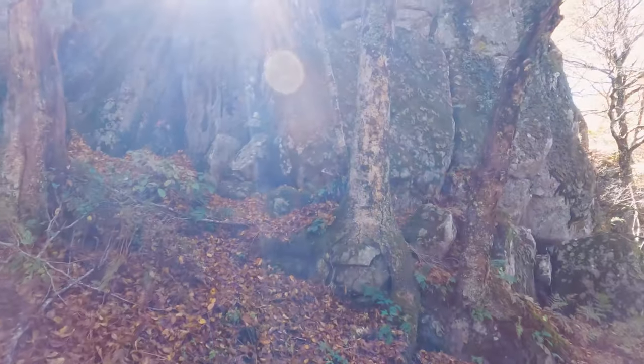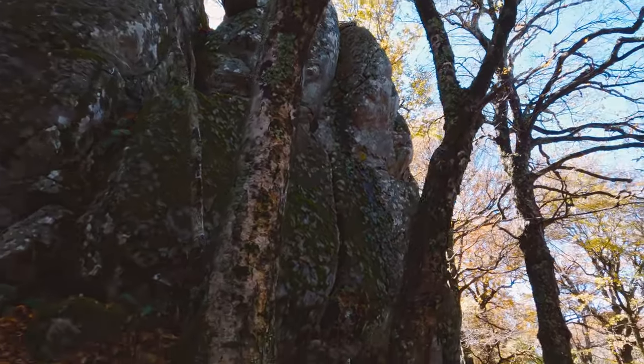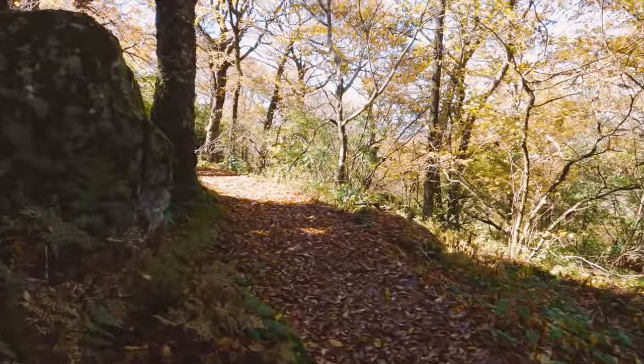This is how you know you are almost to the top of Flat Top — massive rock formations. The trail winds around these and then cuts up through them, and then you finally get to the top.